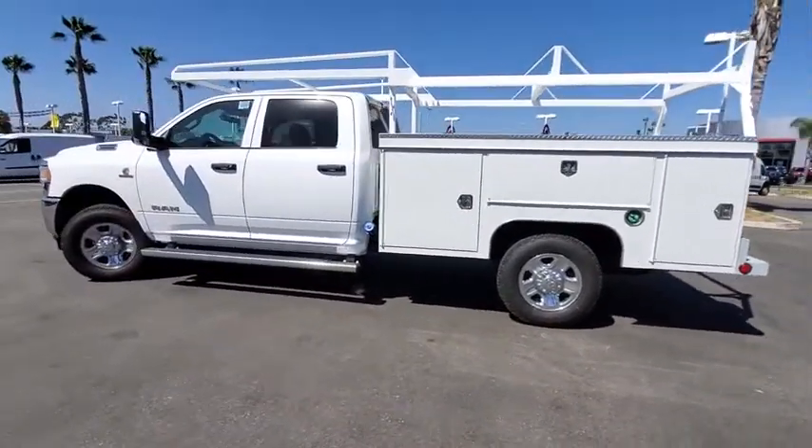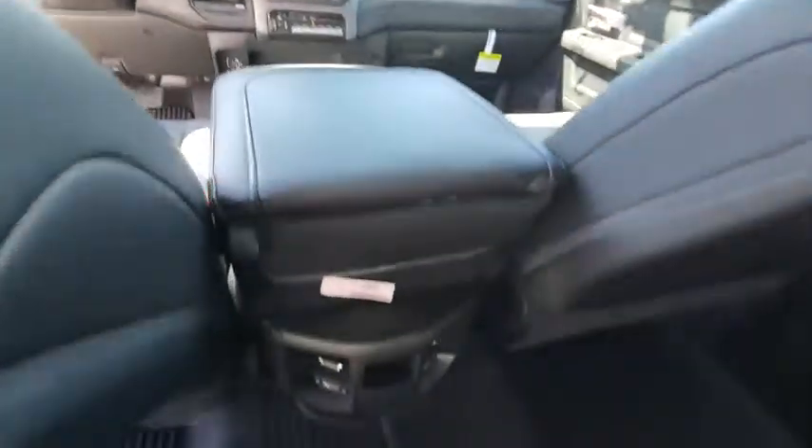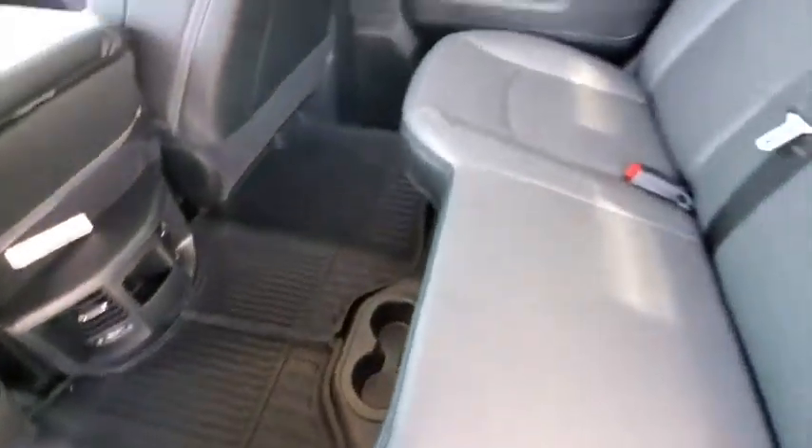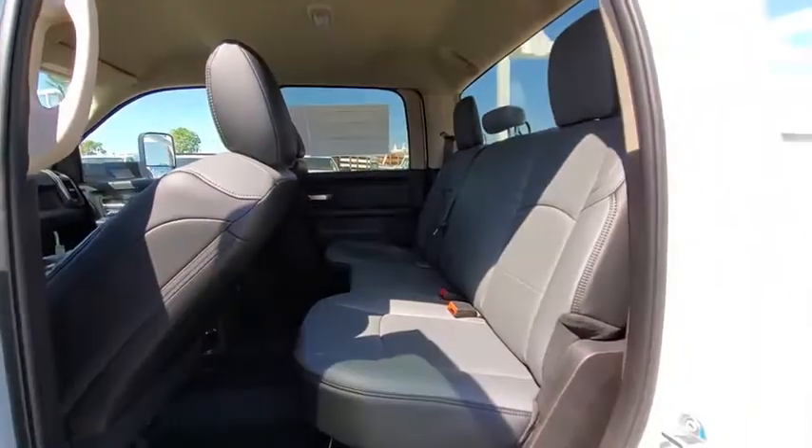AM FM stereo radio, MP3 player, fog lights, child safety locks, power windows, passenger airbags, power door locks, auxiliary audio input, daytime running lights.